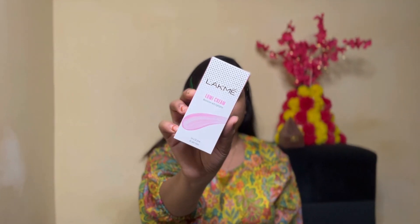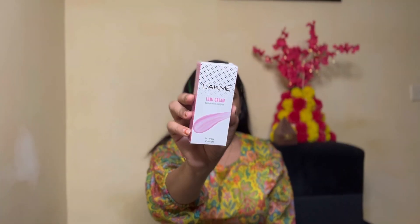So cuties, this is my before face. I have done a face wash and I have also applied moisturizer. This is how my face is looking before makeup.